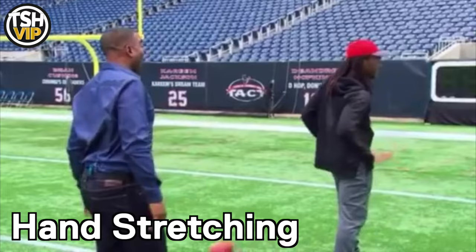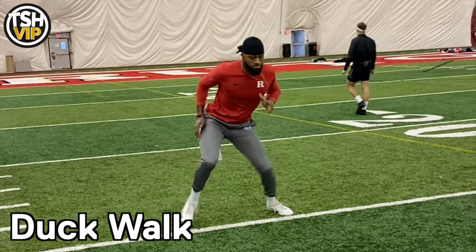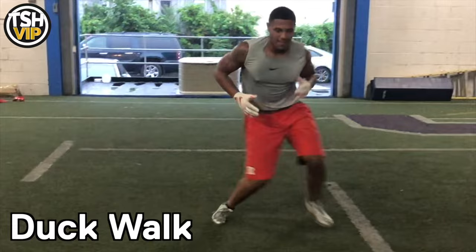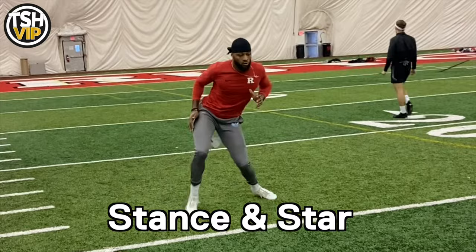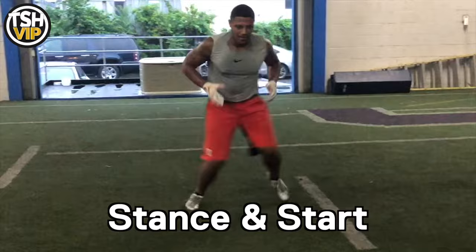Once we're done with the hand stretching, ball drills, and grip strength, we need to get our lower body right. I believe in the duck walk fully. A big adjustment is getting your feet a little bit outside your framework, because that's where you end up in game situations. Get your feet right, get used to playing on your insteps. You want violent hip movement back and forth — good hip action up top, subtle movements down low — every single day.